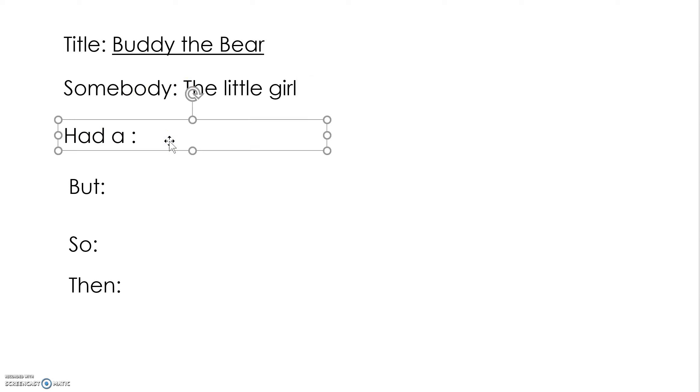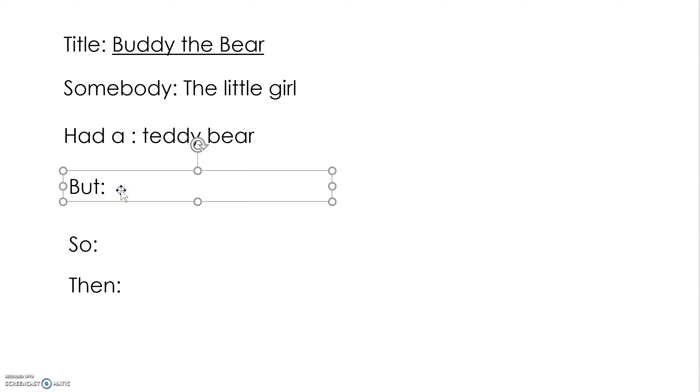Now, what did she have? What was the other thing we saw on all of the pages? A teddy bear. Great. But it kept falling apart.